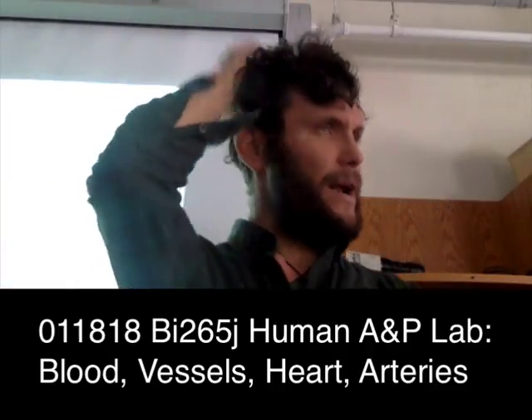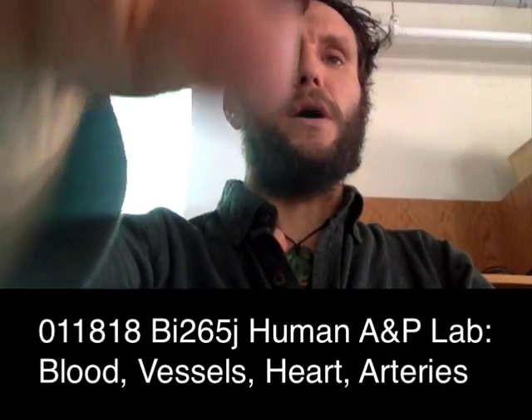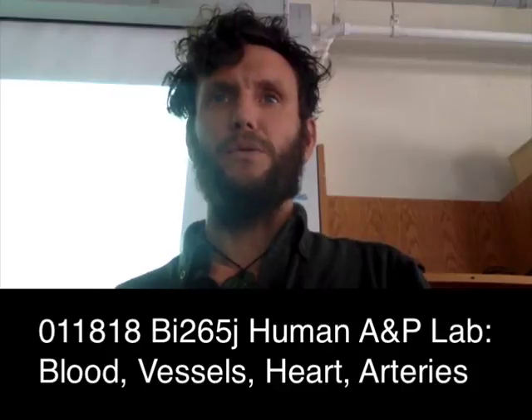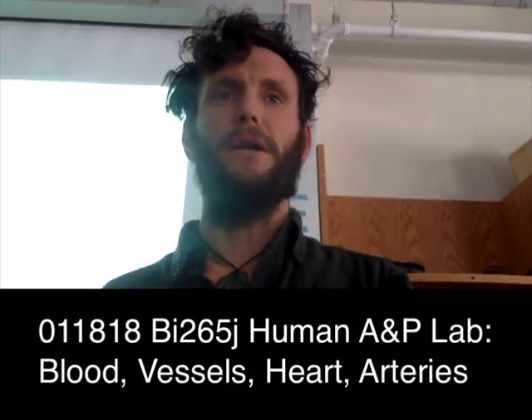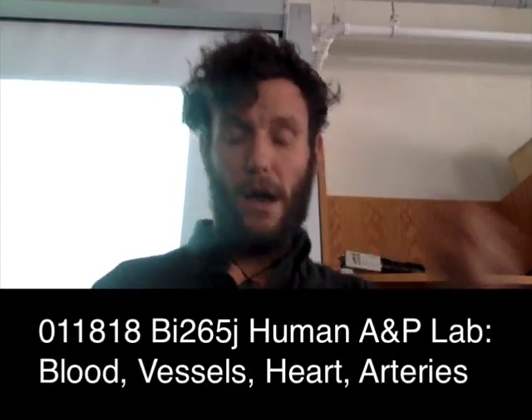The blood pressure activity we're going to do on Monday, before the dissection — that's better done then, and it's what was done last year.